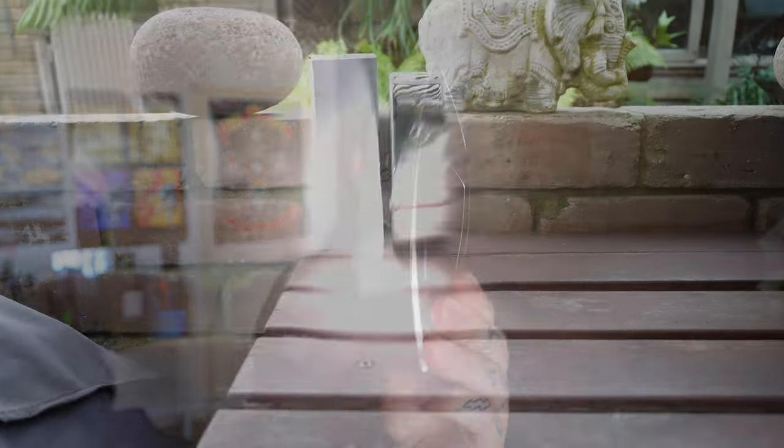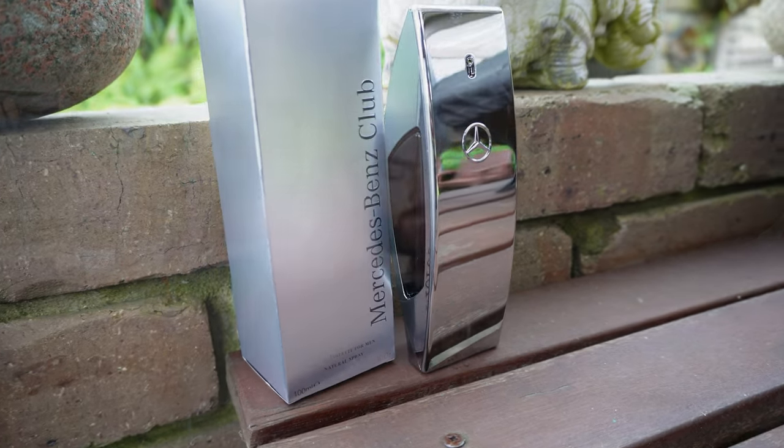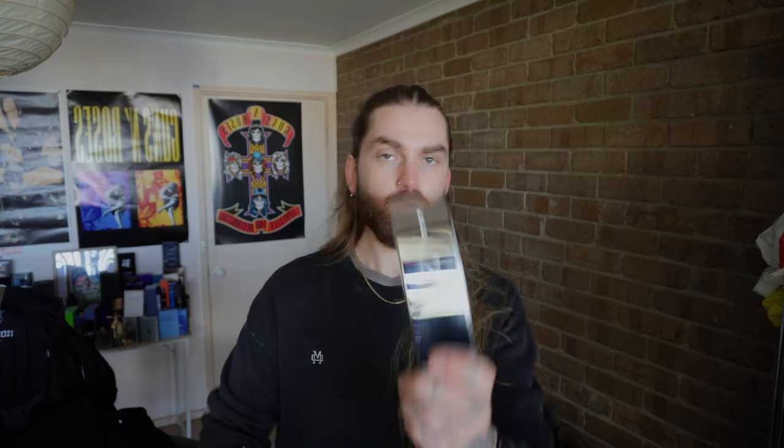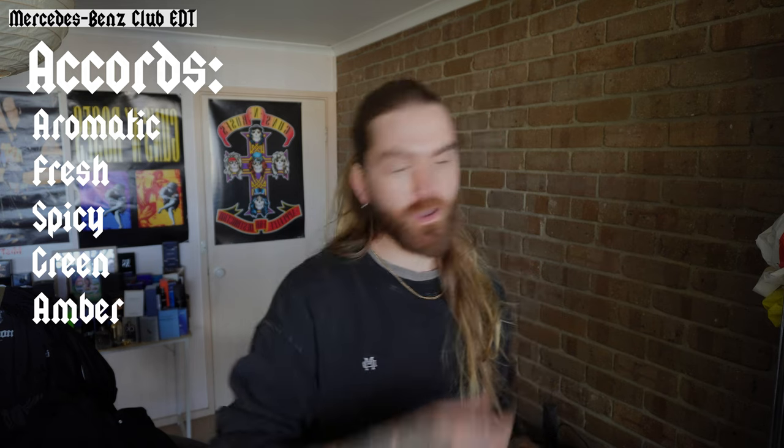At the $40 price point, this should be good value. The liquid isn't the deep amber color that it is in Mercedes-Benz Club Black. Out of the atomizer, I do get a hint of aromatics but we'll have to spray this one before we go any further. I'll put some b-roll over all of this. Tester strip. Solid atomizer, exactly the same as it is with Mercedes-Benz Club Black — that is one of my favorite scents of all time, it's never let me down.